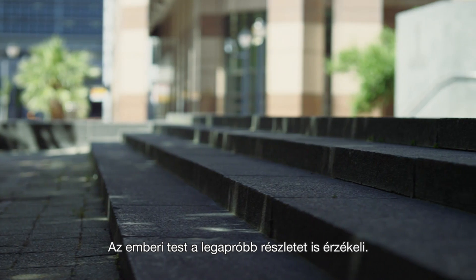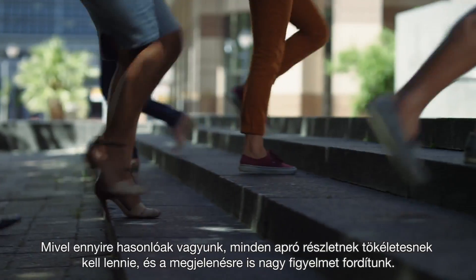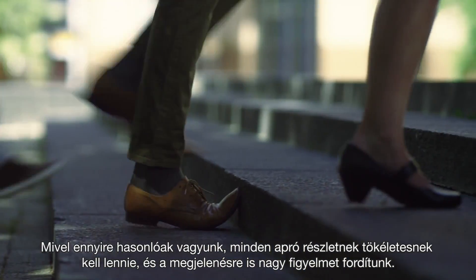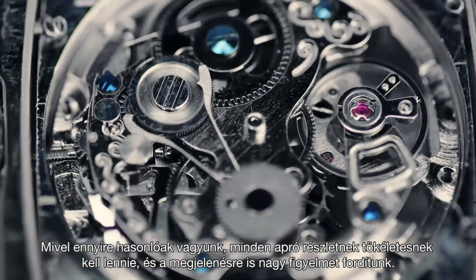You see, even the smallest detail is felt by the human body. That's why we all seem to trip on the same step. So every little detail has to be perfect in a great design.